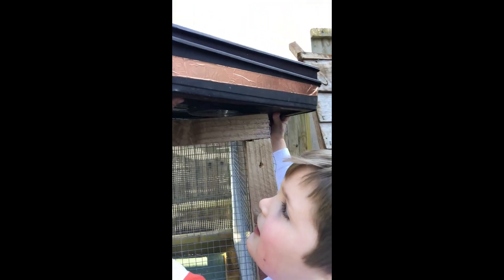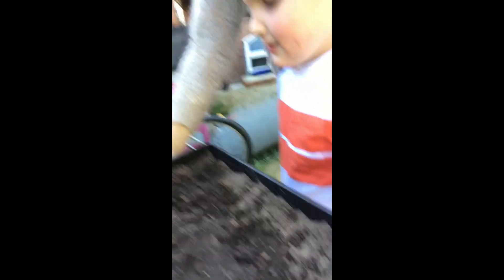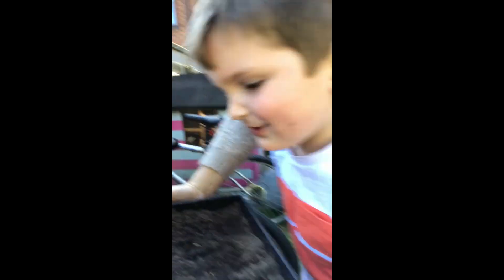Now Loki is going to show you his plants. What have you grown, Loki? Carrots and broccoli. And his other ones over there — sunflowers and tomatoes.